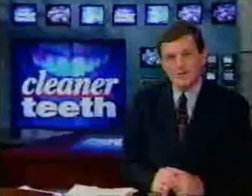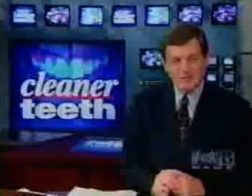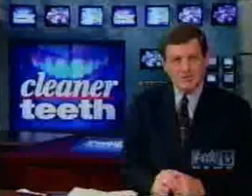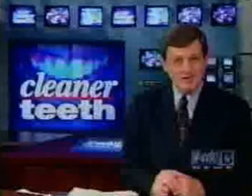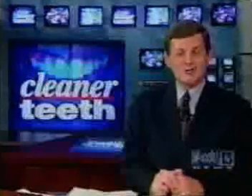We would probably all like to spend a little less time in the dentist's chair getting our teeth cleaned. A Tampa scientist says he's developed something that might help. It is a new product that prevents cavities and, he says, keeps teeth clean — and it could be coming to a dentist's office near you. Fox 13 consumer reporter Eric Seidel is going to show us how it works.